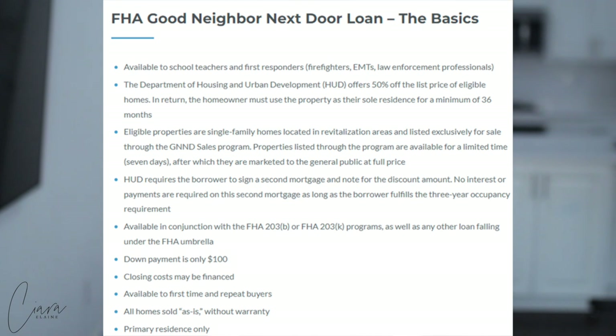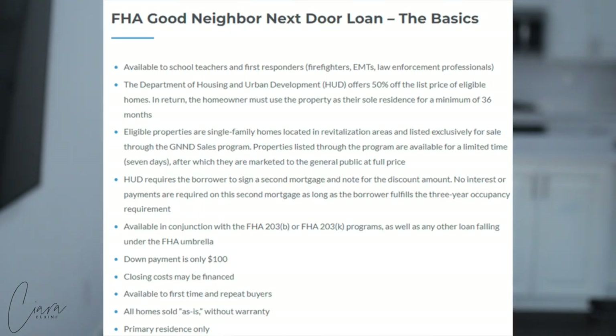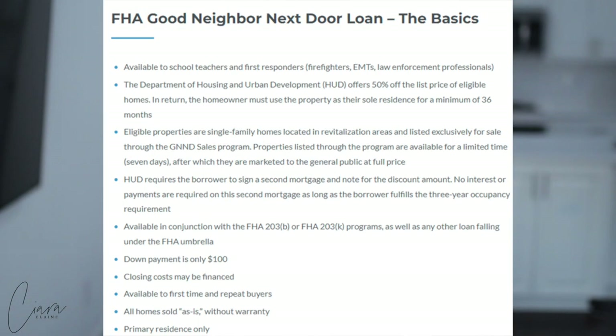But as long as you live in the property for three years, you are good. If you move, sell it, or refinance, then you would be responsible for paying back that discounted amount. It's available in conjunction with the FHA 203B or FHA 203K programs, as well as any other loan falling under the FHA umbrella. You can also combine it with other FHA programs that allow you to do renovations or updates. The down payment is only $100. Closing costs may also be financed — this is big because in a regular loan scenario, you cannot roll your closing costs into your loan; you're expected to pay it out of pocket. So with this program, not only are you getting a home for $100 down and 50% off the sales price, but you're not having to come to the table with any closing costs. It's available not only to first-time but also repeat buyers. All homes are sold as-is without warranty, and it has to be your primary residence only.